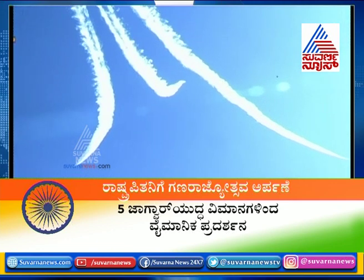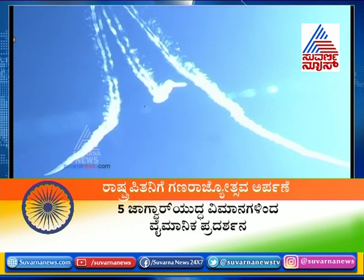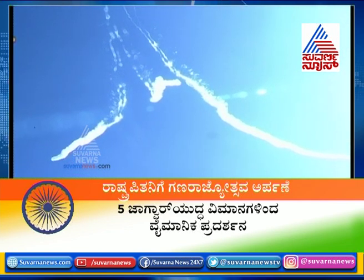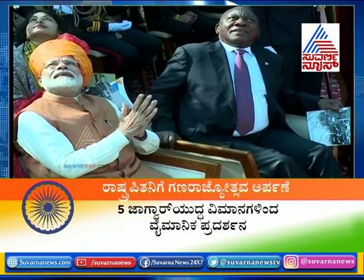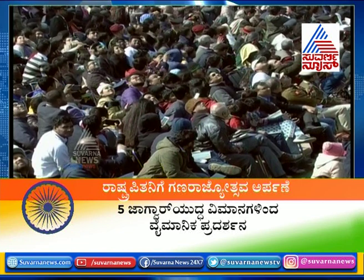Watch them paint the sky with their valour and their bravery. So in the last few years, the Indian Air Force has continued to demonstrate extraordinary capability in the skies.